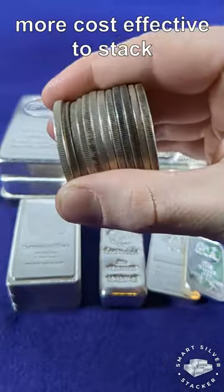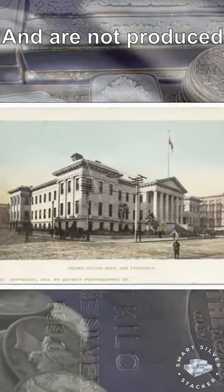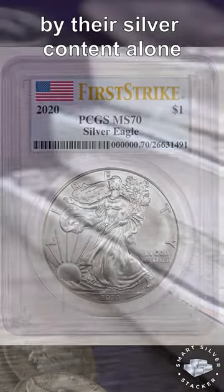Silver bars are often more cost-effective to stack than silver coins, because they do not have a face value and are not produced by a government mint. They don't have any numismatic value and are primarily valued by their silver content alone.